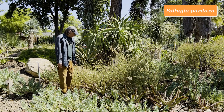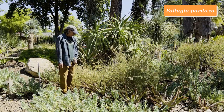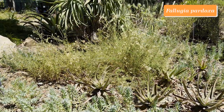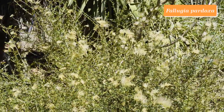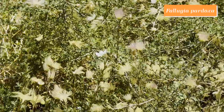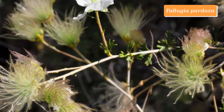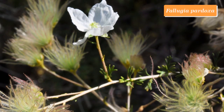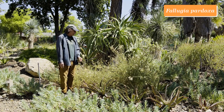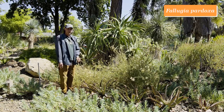This shrub is known as Apache plume, and it's native to the southwestern United States and across the border into Mexico. It has very finely divided leaves, a sparse-textured plant, and these little tiny white flowers, but they're followed by wonderful fruits that give it the name Apache plume. They catch the light nicely and are very long-lasting and ornamental. Apache plume is an easy plant to grow and quite cold-tolerant — Fallugia paradoxa.